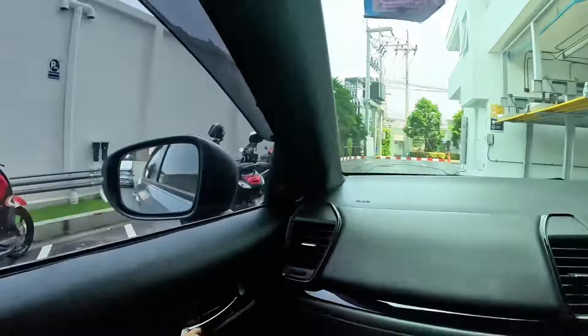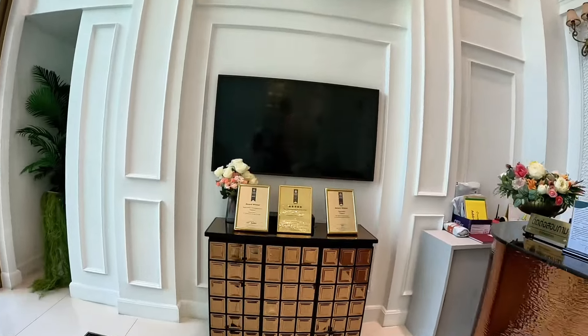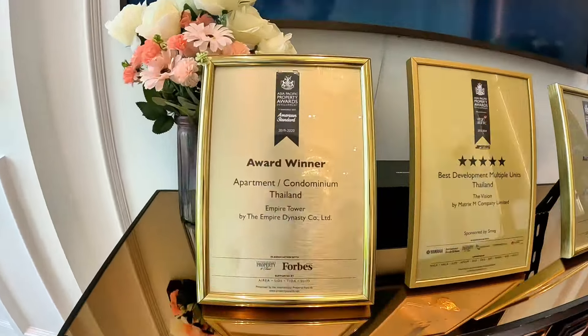This is the reception area, lobby area — this is where you get welcomed into the building. There are awards that they also won. The Vision also — we filmed there a few videos. Is that part of the acre? Yeah. Then the Orient, as I said already.